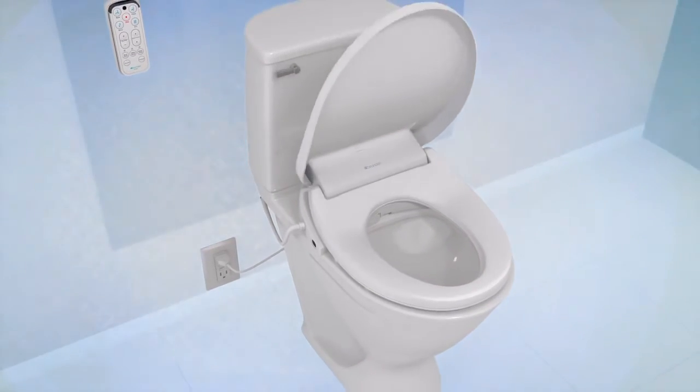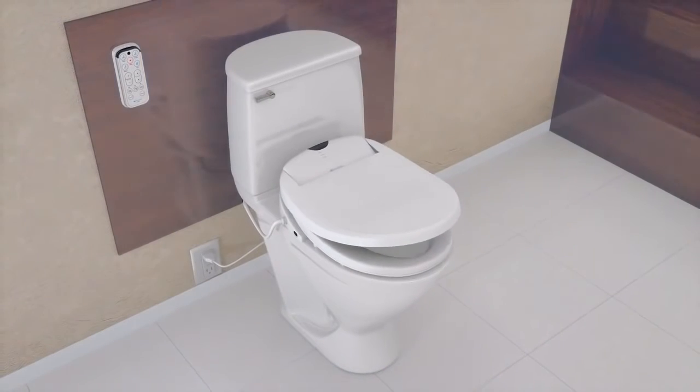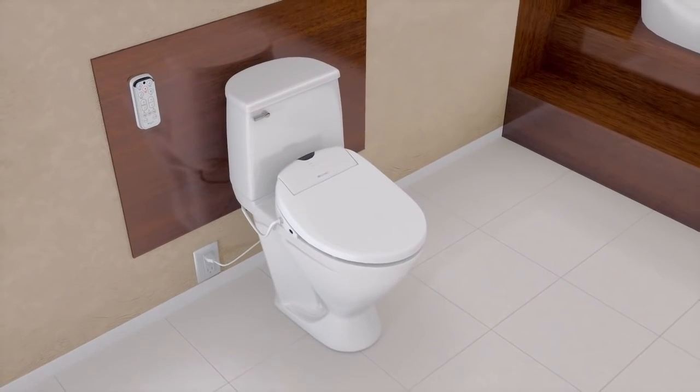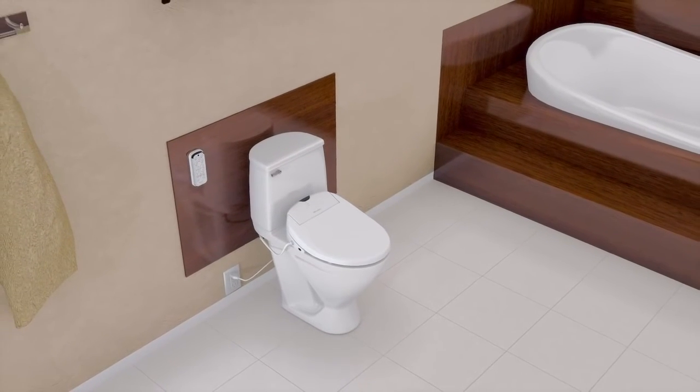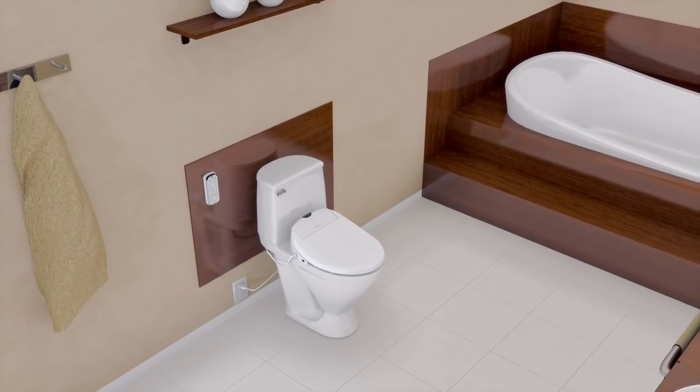As with all Brondell products, your Swash comes with a manufacturer's warranty, backed by our commitment to quality and industry-leading customer service. Create a healthy home with the Swash by Brondell.